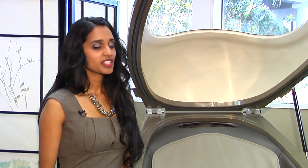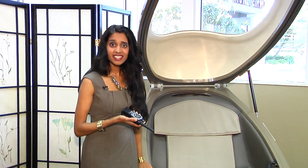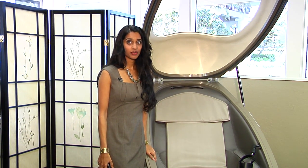Today's segment, I'd like to focus on this futuristic egg-shaped chamber. I know what you're thinking — beam me up, Scotty. What in the world is this? This is a CVAC pod, and it stands for Cyclic Variations in Adaptive Conditioning.